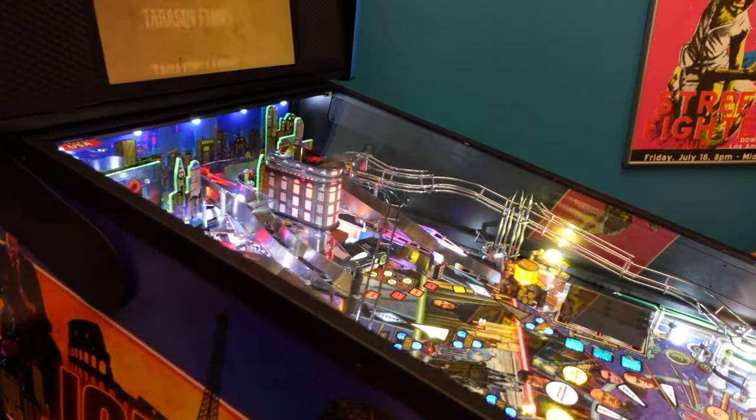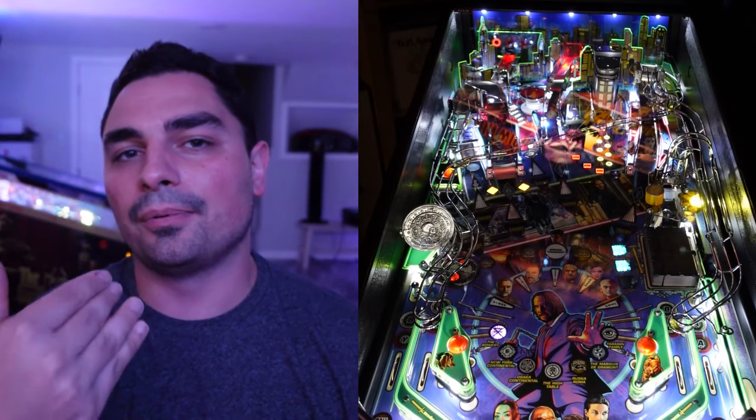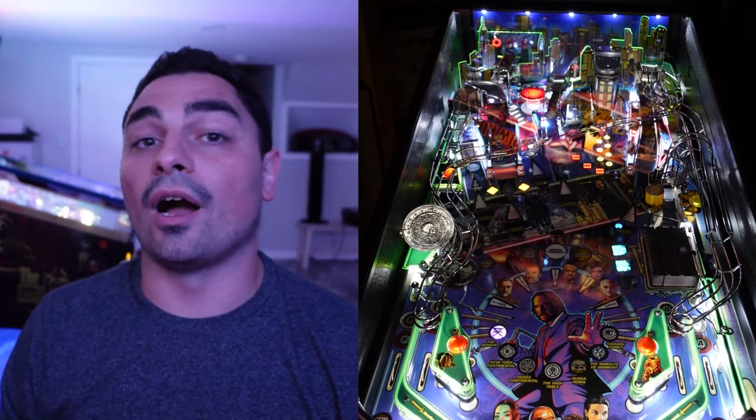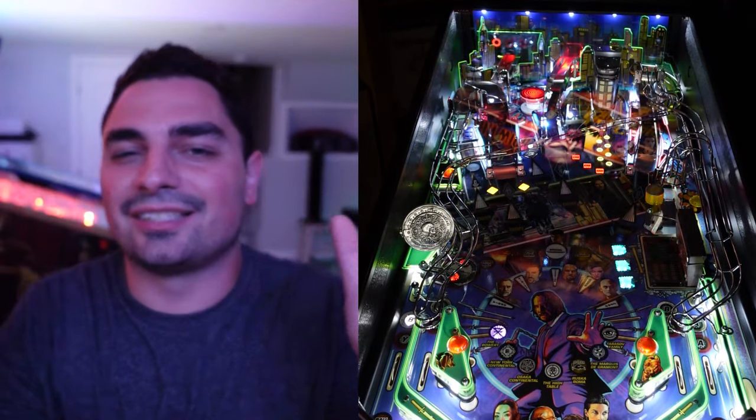That is only going to happen for the premium and LE models. Kyle, one of the programmers, gave me this Easter egg - every time you bash that weapons crate, if you listen carefully, it's actually John Wick smacking the sledgehammer against concrete from the movie. When the ball goes down the hidden passageway, your job is started. You get a little video on the LCD screen and then it gets vertical-upkicked right into your right flipper. One out of five times the ball would come back up to the weapons crate, slide back down, and then go up the wire form - not detrimental, just something I noticed.